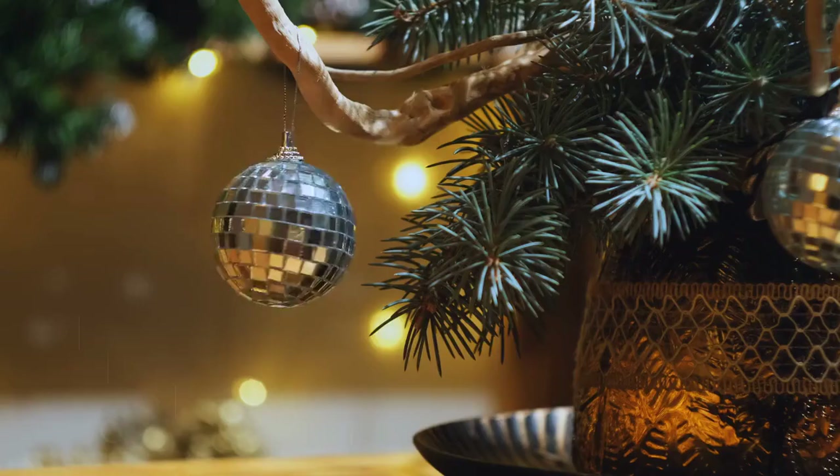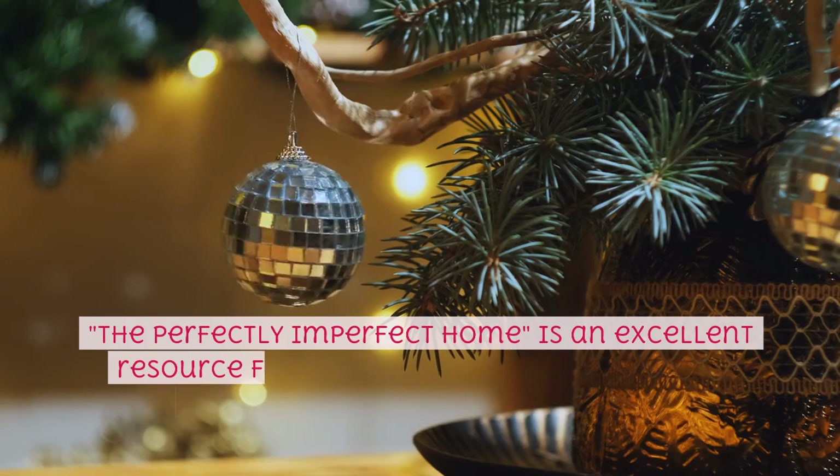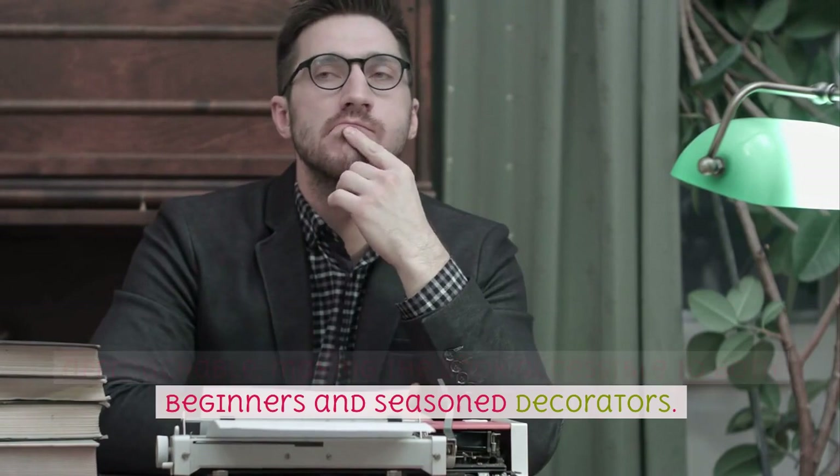The Perfectly Imperfect Home is an excellent resource for anyone seeking guidance and inspiration for home decoration. Needleman's writing style is engaging and approachable, making the book accessible to both beginners and seasoned decorators.